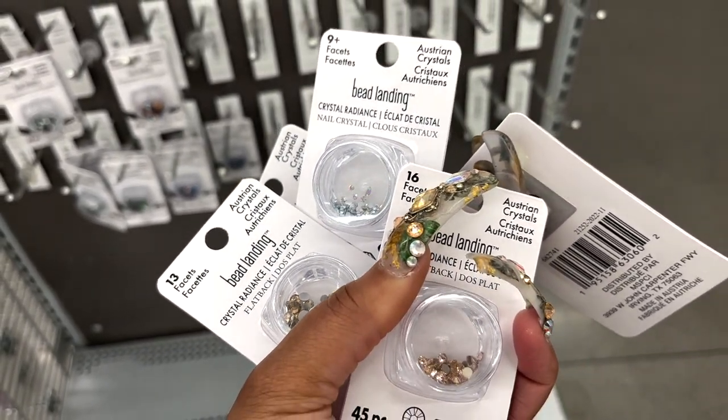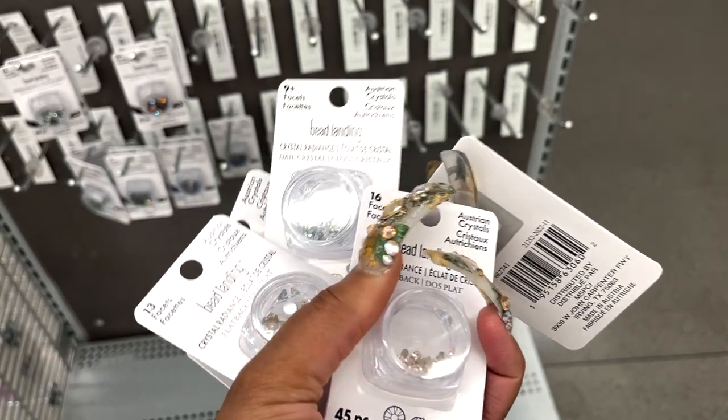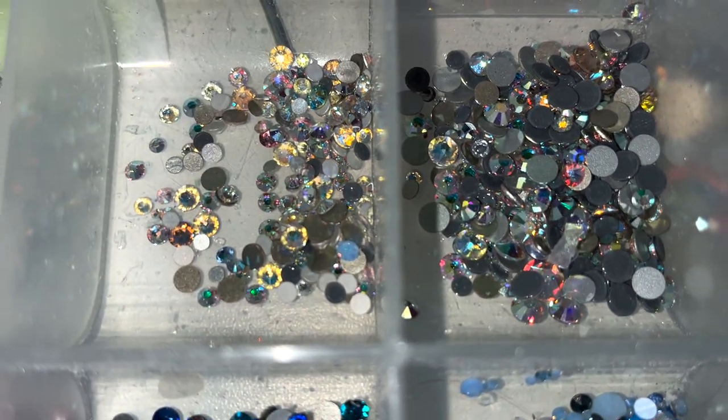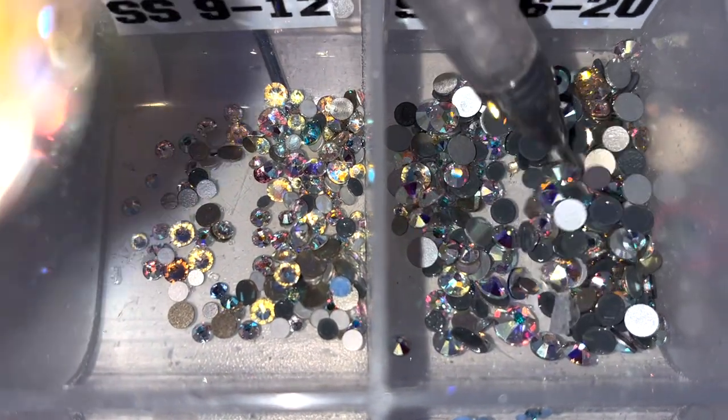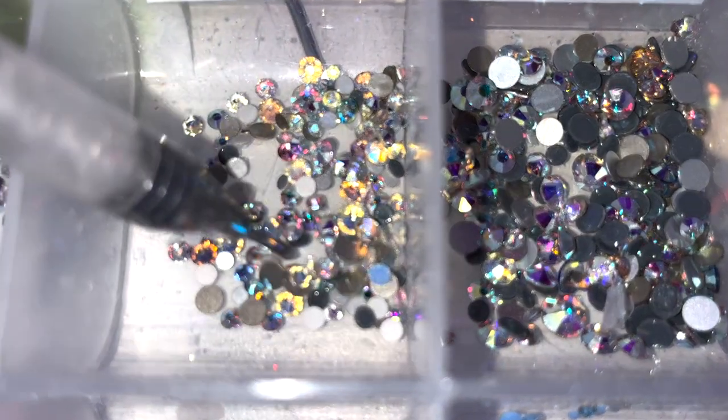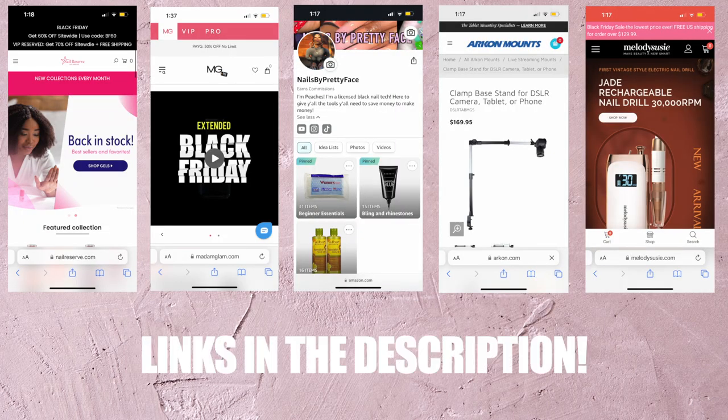Quality but inexpensively priced bling. A lot of people still stress over where do I get bling, how do I do it — and when I first started doing nails there wasn't a lot of info out there, but now there is. So I'm going to help you navigate what's out there and how to save your money. First things first, make sure you check the description for all my coupon codes and my Amazon storefront.